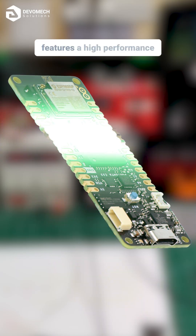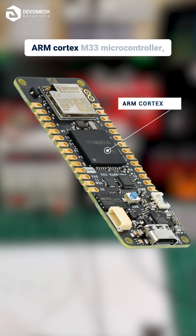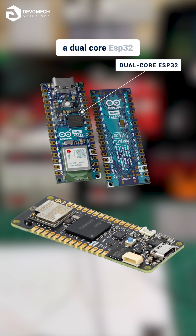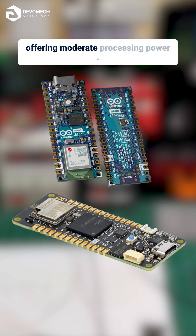The Portenta C33 features a high-performance ARM Cortex M33 microcontroller, while the Nano ESP32 is equipped with a dual-core ESP32, offering moderate processing power.